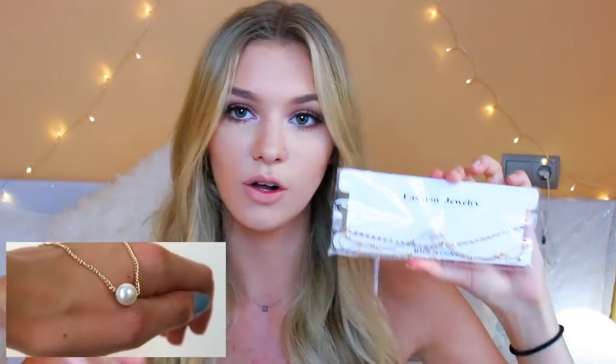I also picked up a chain choker from LUP Zona — it has interlinked chains with a little pearl element and diamantes. I love myself a choker. The next brand I'm going to show you is Shein.